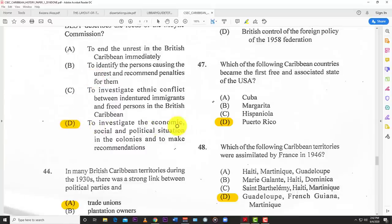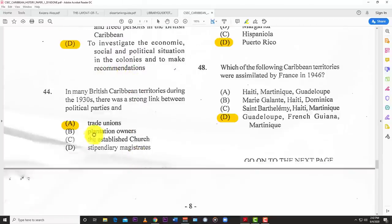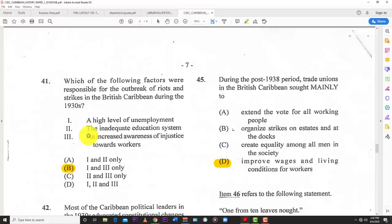Number forty-three: which of the following statements best describes the focus of the Moyne Commission? D — to investigate the economic, social, and political situation in the colonies and to make recommendations. Number forty-four: in many British Caribbean territories during the 1930s, there was a strong link between political parties and A — the trade unions, as most parties came out of the trade union movement.